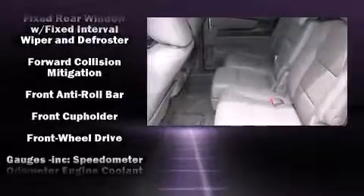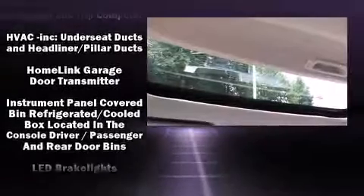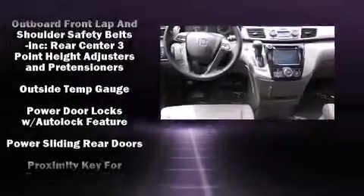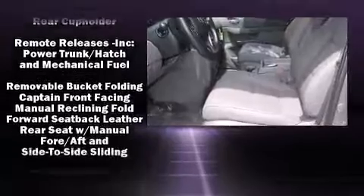Honda also prioritized safety and security with features such as dual front impact airbags, front side impact airbags, traction control, brake assist, anti-whiplash front head restraint, a panic alarm, and four-wheel disc brakes with ABS.